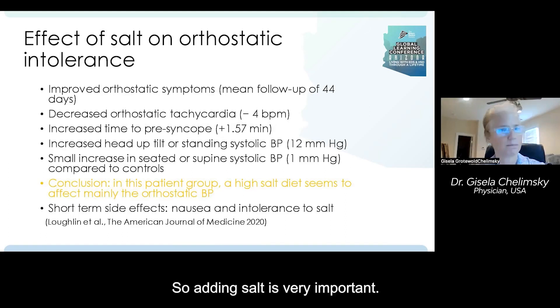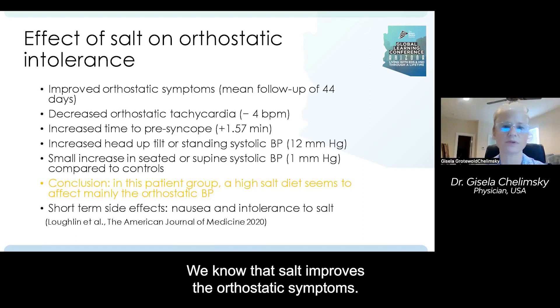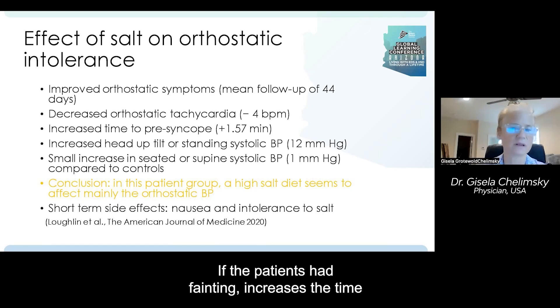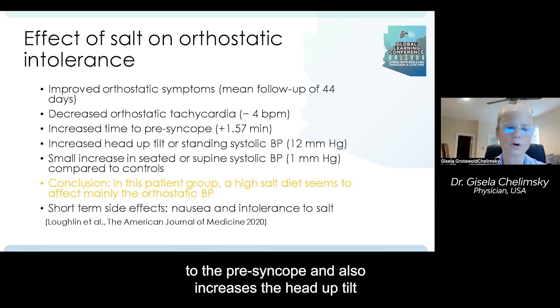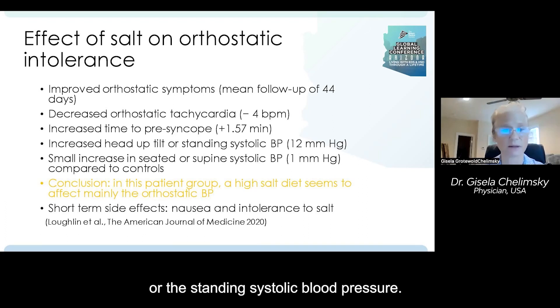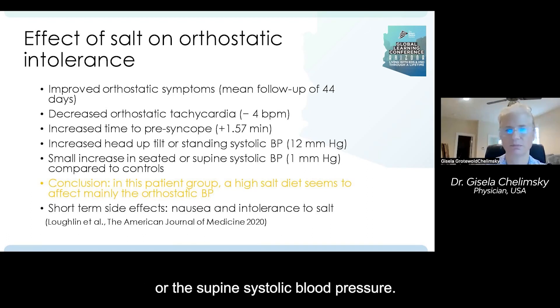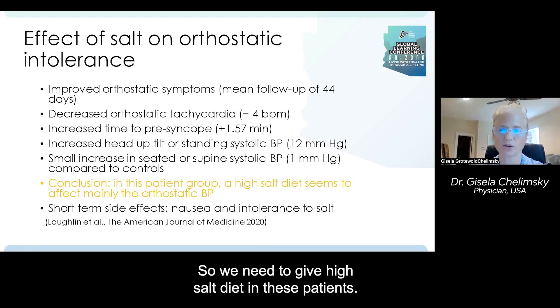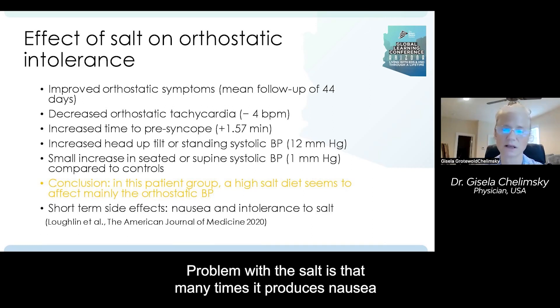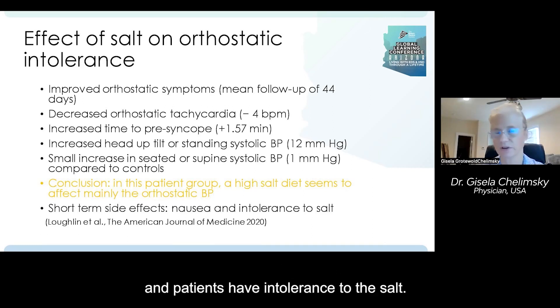Adding salt is very important. We know that salt improves orthostatic symptoms, decreases orthostatic tachycardia, and if the patient has fainting it increases the time to presyncope. It also increases the head-up tilt or standing systolic blood pressure but does not increase so much the seated or supine systolic blood pressure. So salt mainly affects orthostatic blood pressure. The problem with salt is that many times it produces nausea and patients have intolerance to it.